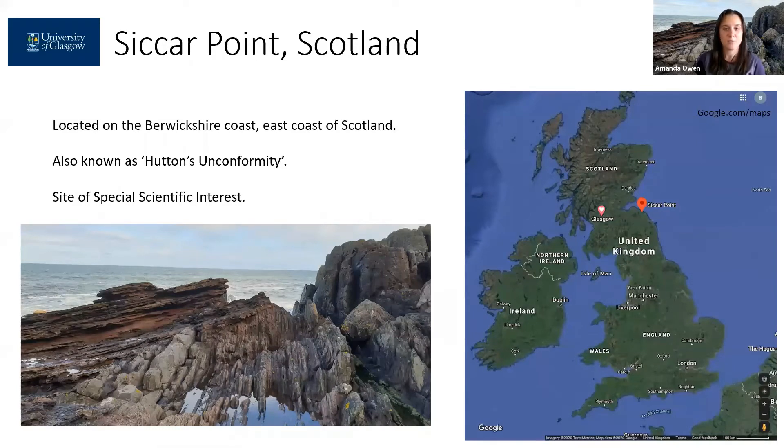The site is protected through its designated status as being a site of special scientific interest, and as you can see from the photograph, this outcrop is situated on the coast and care often has to be taken with regards to the sea in stormy weather.